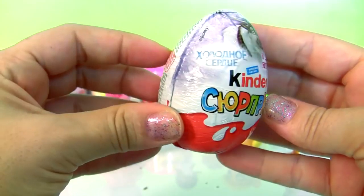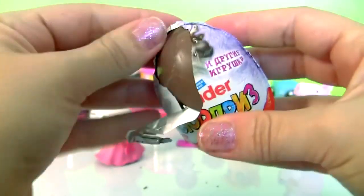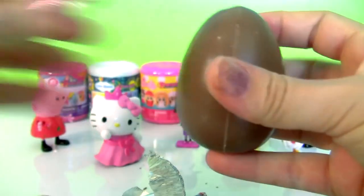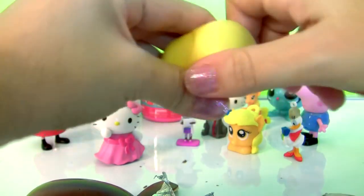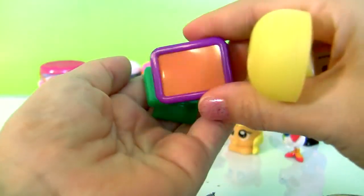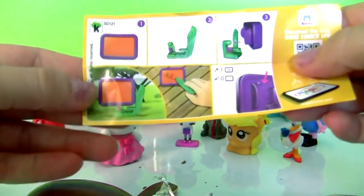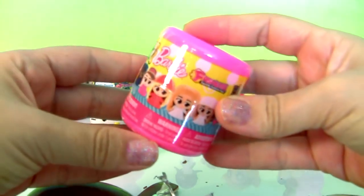Kinder egg from Frozen! So here's a toy, and a flyer. Barbie fashions!